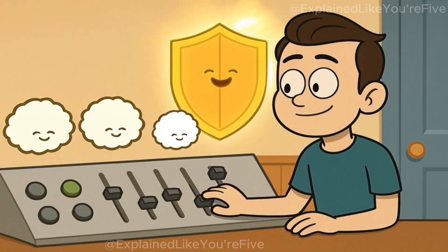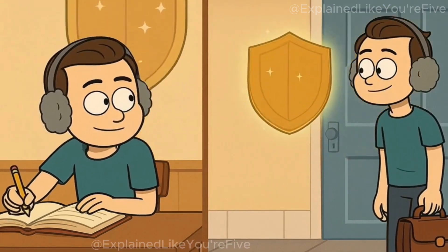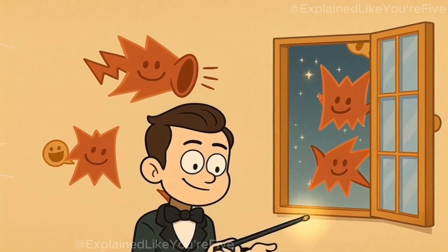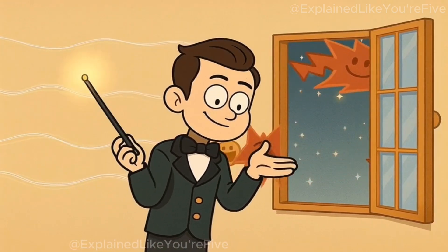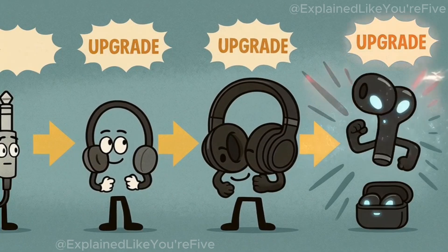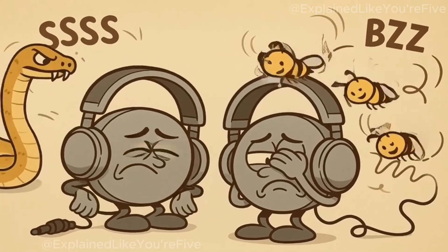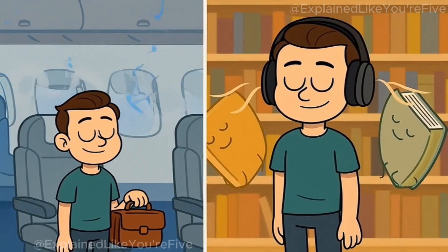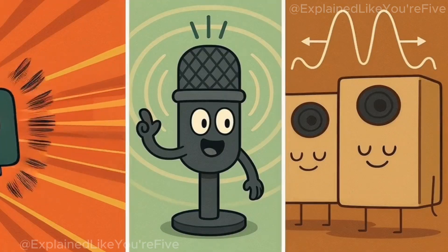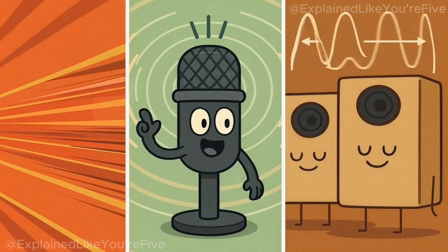Some headphones have different levels of noise cancelling that you can adjust. Maybe you want maximum quiet time for studying, or maybe you want to hear a little bit of what's going on around you for safety reasons. Being able to adjust how much noise gets cancelled gives you control over how much of the outside world you want to let in. The technology inside noise-canceling headphones has gotten incredibly advanced over the years. Early versions weren't very good and sometimes made weird hissing or buzzing sounds. Modern headphones have become so good at cancelling noise that they can make a noisy airplane cabin feel almost as quiet as a library. The computer brains have gotten faster, the microphones have gotten more sensitive, and the speakers have gotten better at creating precise opposite sound waves.